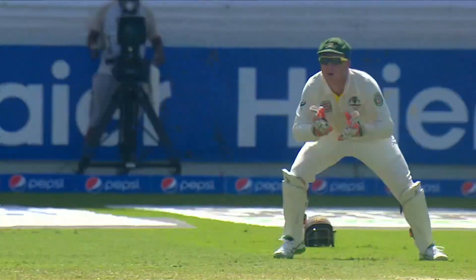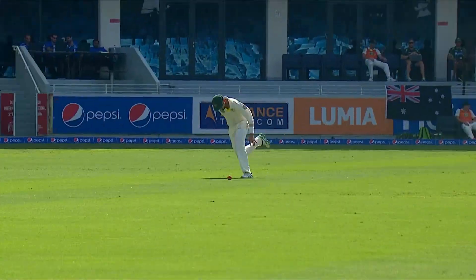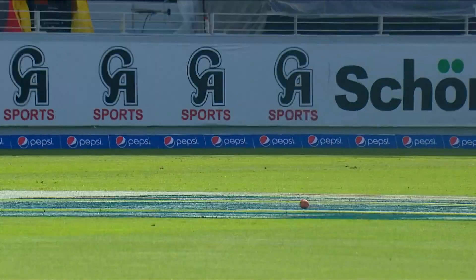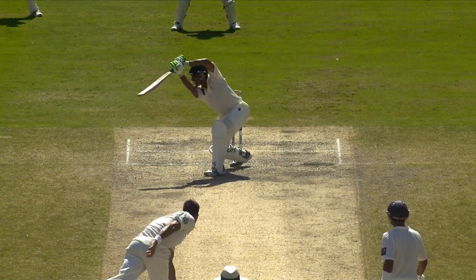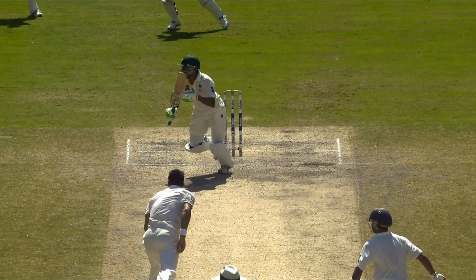After that last delivery, that shows Younus Khan's experience and his class — that he still has the ability to push forward and stretch out to drive. That last delivery was a real test of him.